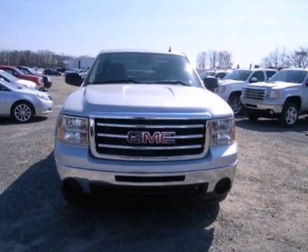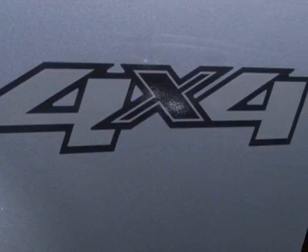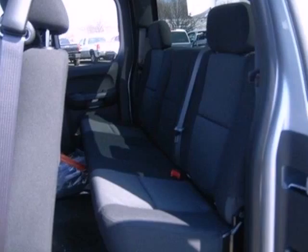It gives you the towing and hauling ability you need with the looks you want. There are plenty of features to make life easier with trailer sway control, hill start assist, tilt steering wheel, and stability and traction control.